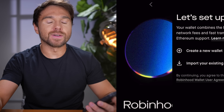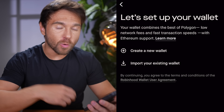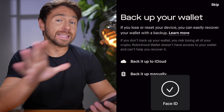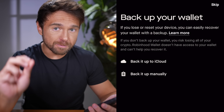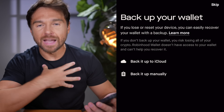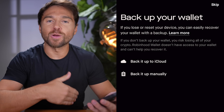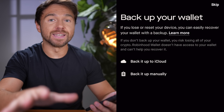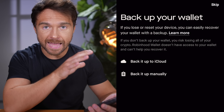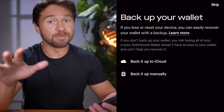Once you download the app, you can either import your wallet from Robinhood or create a new one. At this point you can either manually back up your private key — which is recommended — or back it up through the cloud. If you plan on keeping a substantial amount of money on this app, please back up your private key manually.